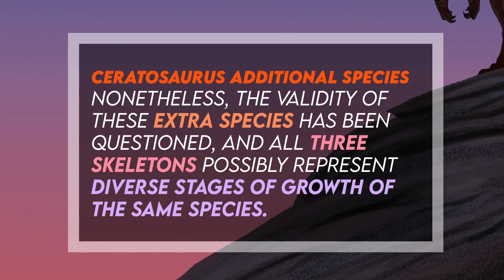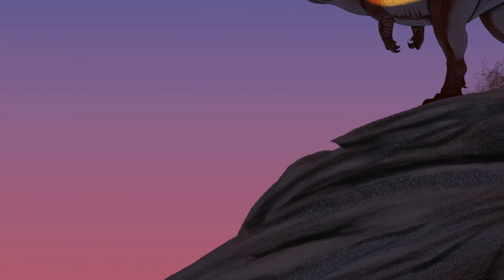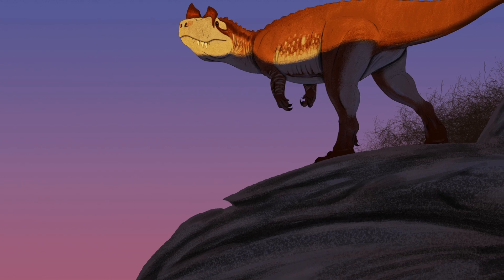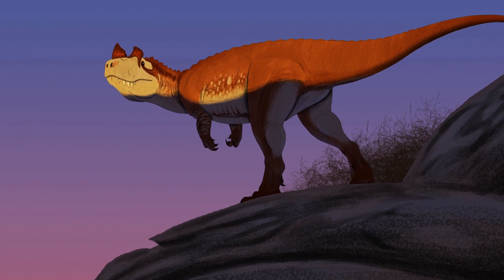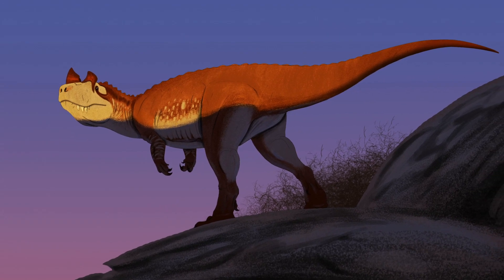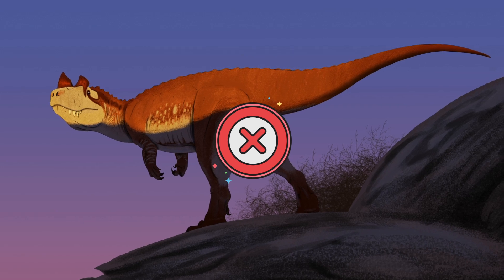In 1999, the discovery of the first juvenile specimen was reported. Since 2000, a partial specimen was excavated from the Lorena Formation of Portugal, providing evidence for its presence outside of North America. Fragmentary remains have also been reported from Tanzania, Uruguay, and Switzerland, yet their assignment to Ceratosaurus is currently not accepted by most paleontologists.